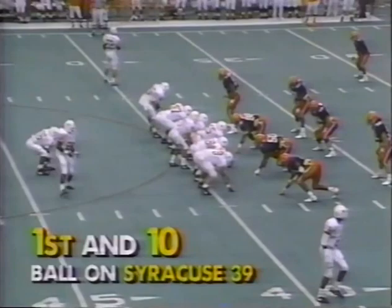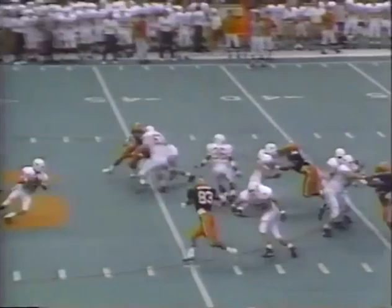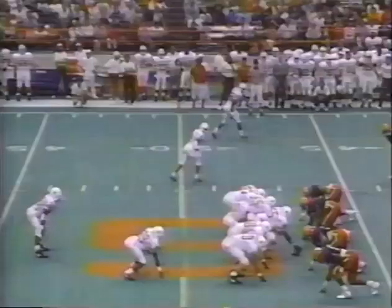Now in Syracuse territory. Gardere again with some pressure, down he goes. JoJo Wooden gets sack number two. Terrific vision failed him. Second down and 18.